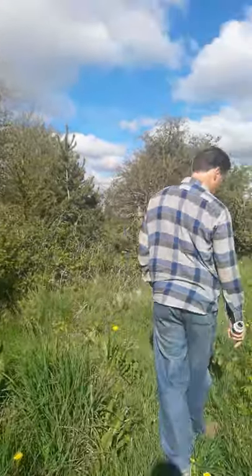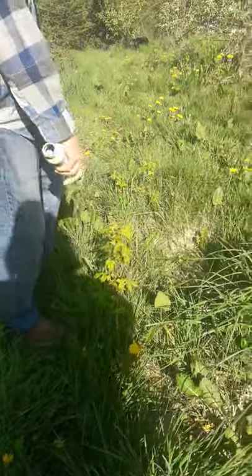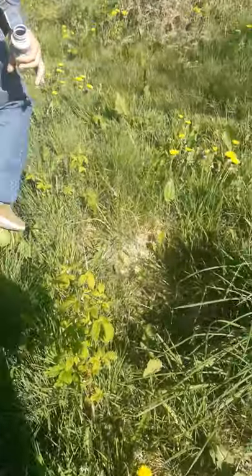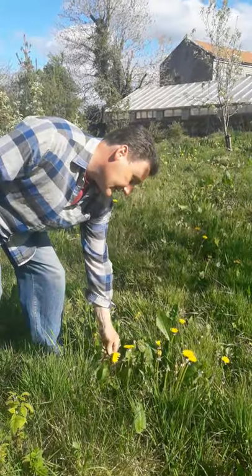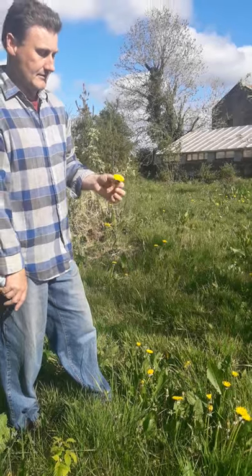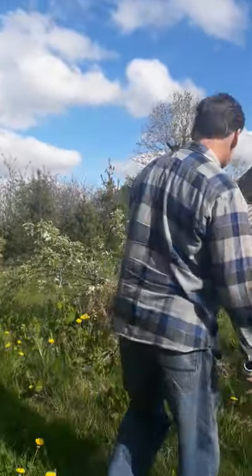If you want to call it a problem, they will self-seed themselves through their roots. We have yet to mow this area, which is why there's long grass. You can see there's a good number of dandelions in here, and of course there are multiple health benefits in dandelions — you can even deep-fry the flowers, apparently, and they're supposed to be good.